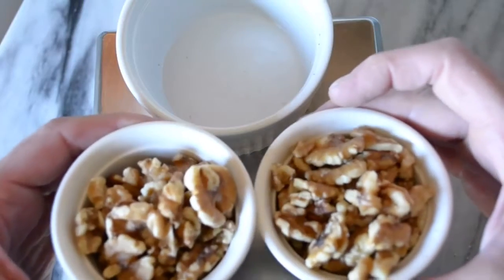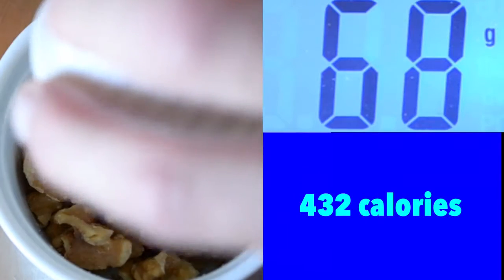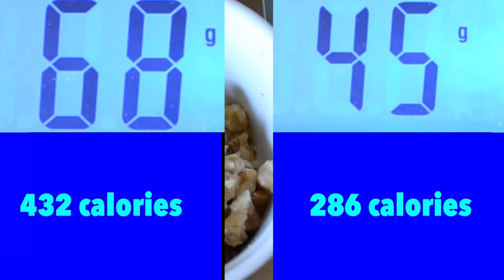Here's why you need one. I hold in one hand some walnuts, and in my other hand some walnuts. Let's weigh them. One handful looks a little bigger, but look — 286 calories versus 432 calories. Not a huge difference, but make that mistake at several meals and by the end of the week, you'll be way into calorie surplus.